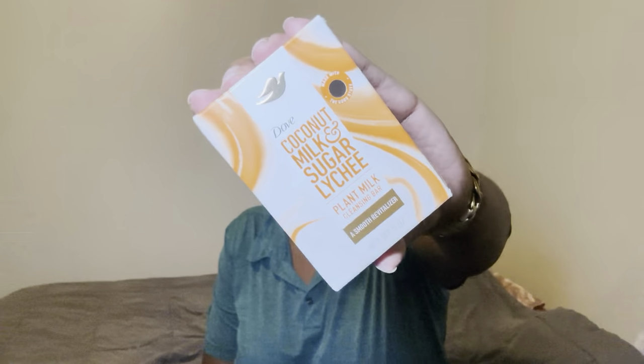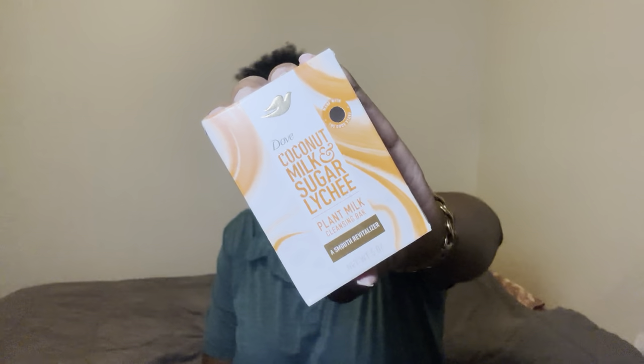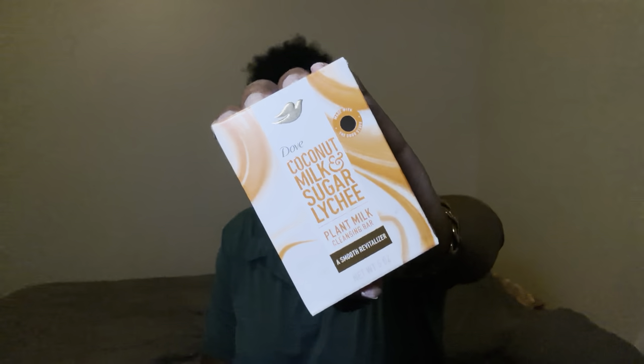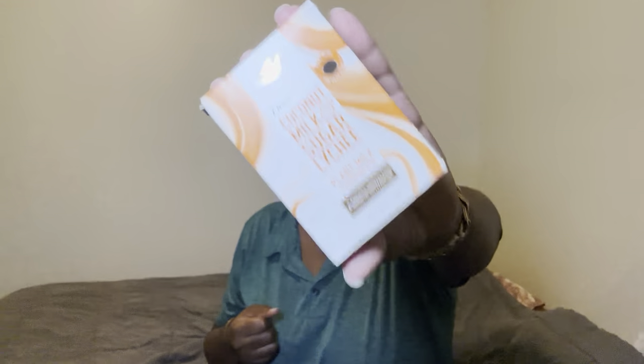So I washed my body down first with my bar soap, and I'm currently using the Dove Coconut Milk and Sugar Lychee. I am a little obsessed with this bar — I think it's very moisturizing to my skin and I haven't had any issues. I washed from neck on down. I don't use this on my face because I already use something else for my facial cleanser, but I just enjoy this. I love a good rich suds when washing my body down, and this did the trick — it got my body nice and clean.